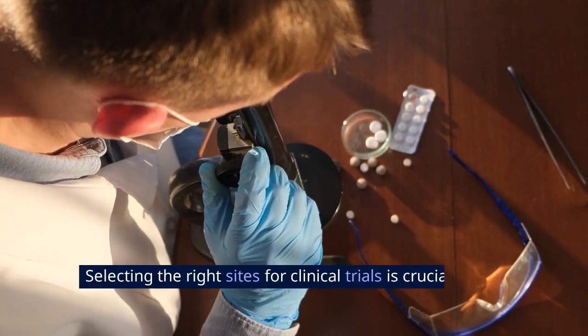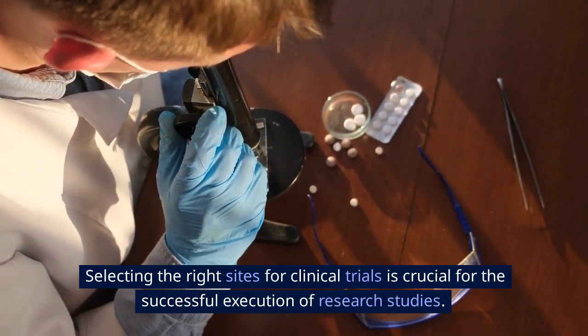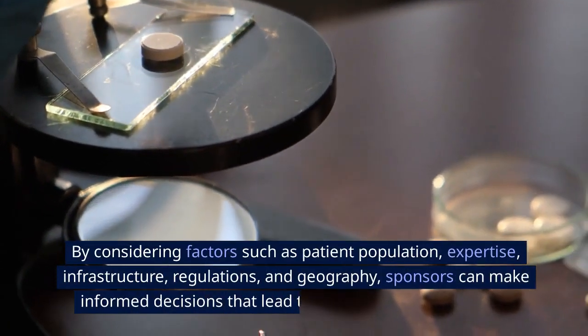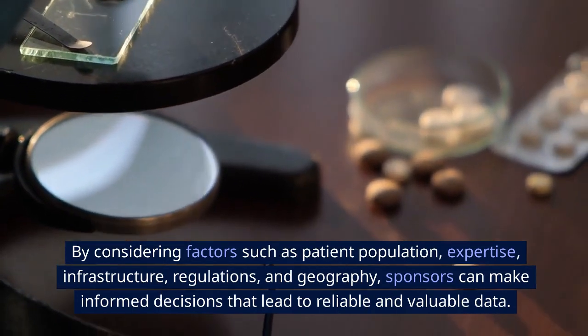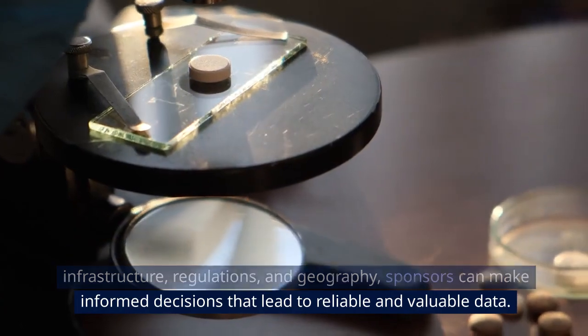Selecting the right sites for clinical trials is crucial for the successful execution of research studies. By considering factors such as patient population, expertise, infrastructure, regulations, and geography, sponsors can make informed decisions that lead to reliable and valuable data.